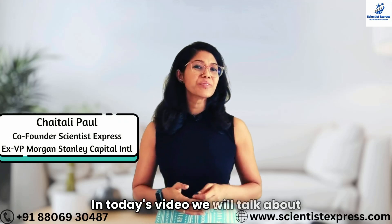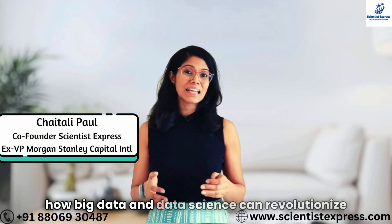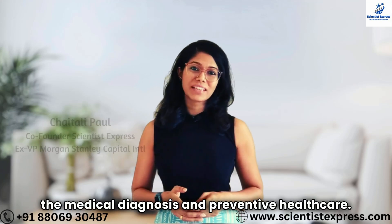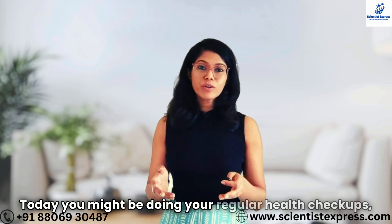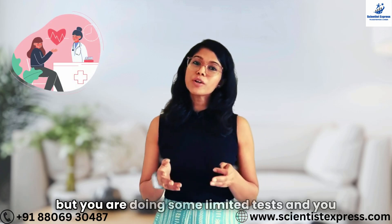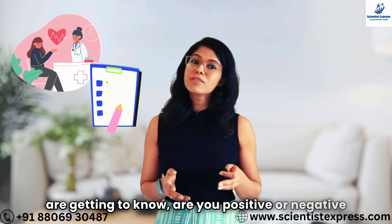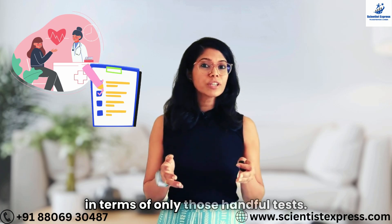Hello everyone. In today's video we will talk about how big data and data science can revolutionize medical diagnosis and preventive healthcare. Today you might be doing your regular health checkups, but you are doing some limited tests and you are getting to know whether you are positive or negative in terms of only those handful of tests.